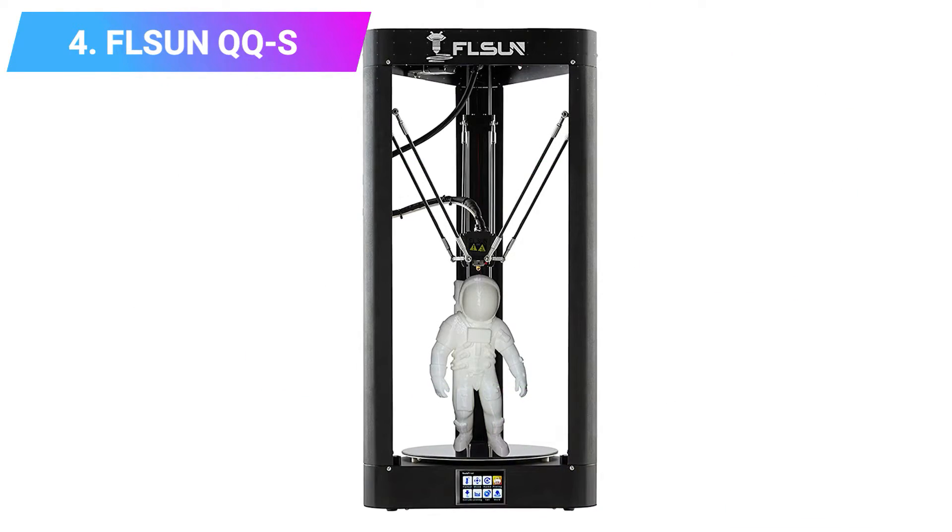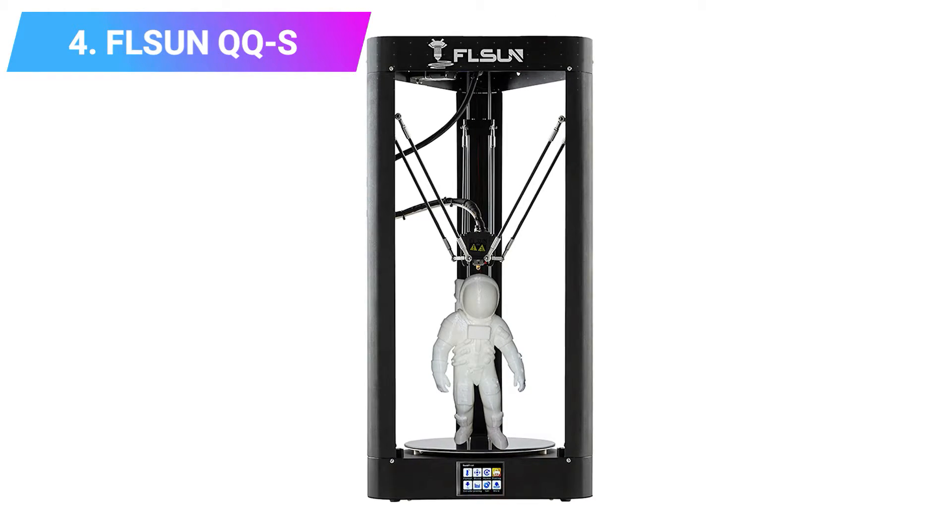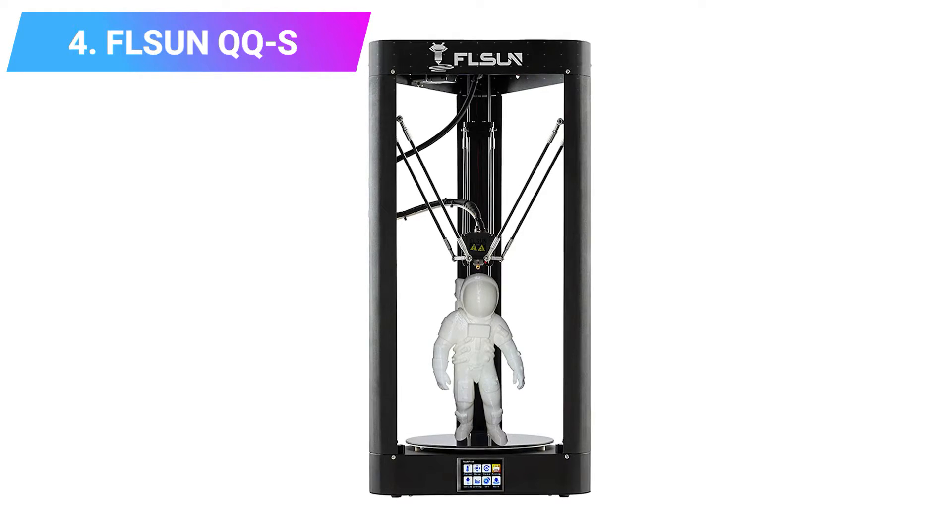It can print PLA, ABS, HIPS, PVA, and wood-filled filaments, and its heavy metal frame keeps the printer stable during printing.